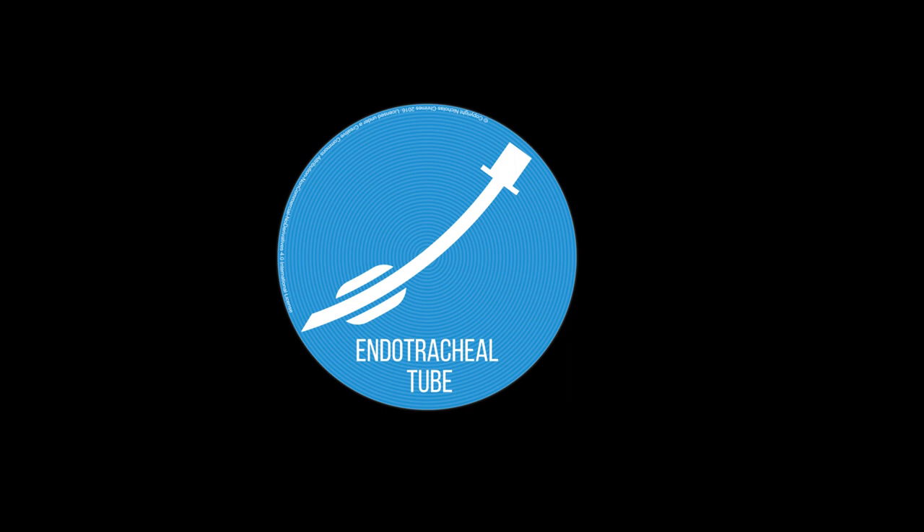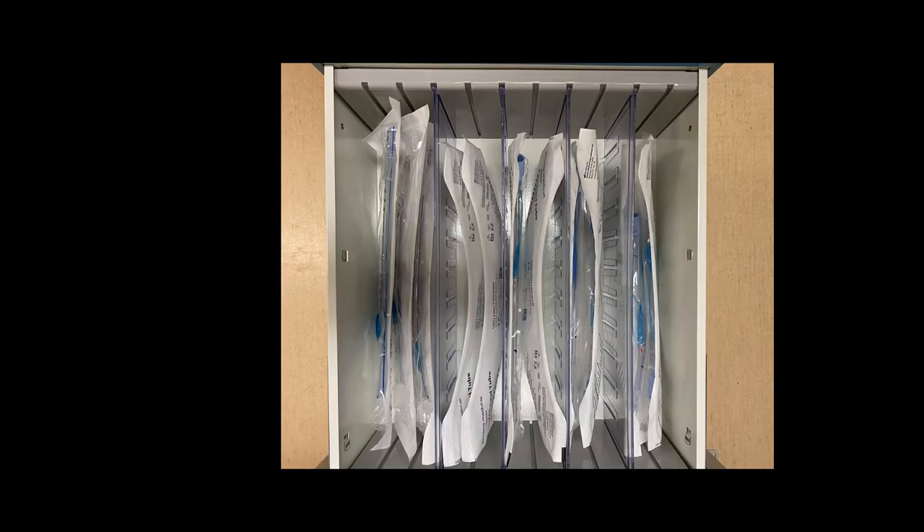Drawer Two sticks with your Plan A of direct laryngoscopy and is where we store your endotracheal tubes. In there you'll find sizes five, six, seven, and eight of your standard endotracheal tubes, and we also have one size each of the Parker Tip ETT tubes as well.